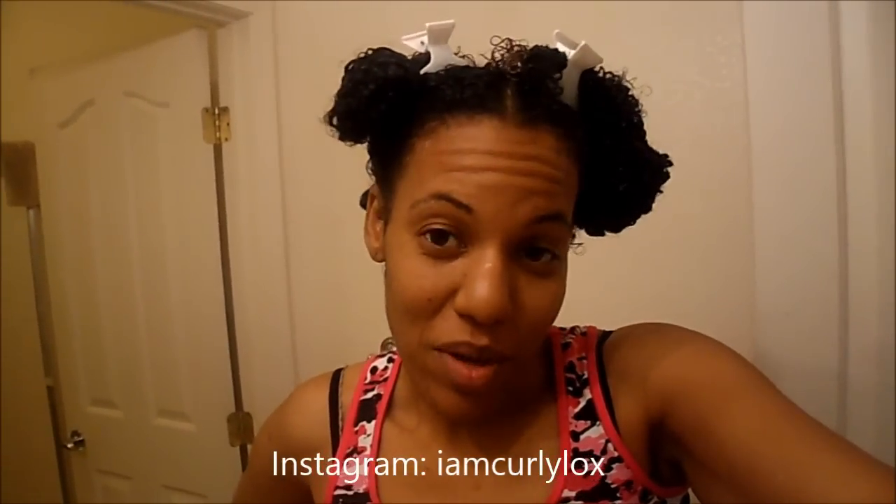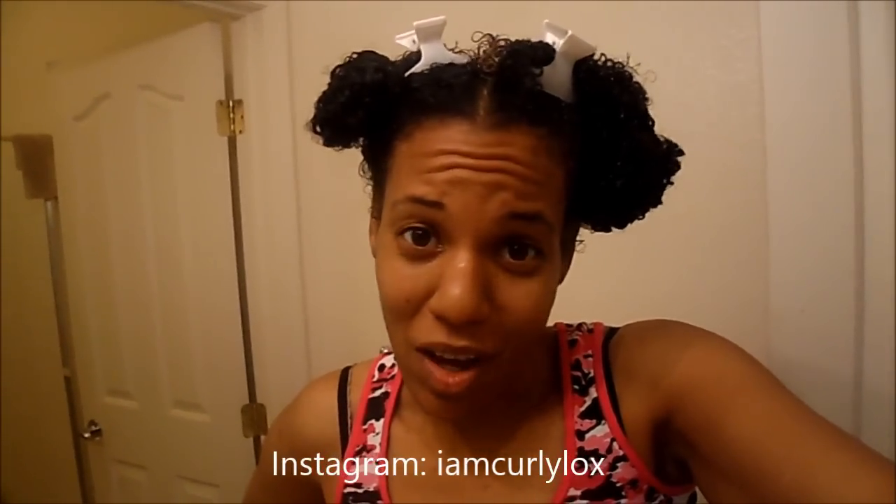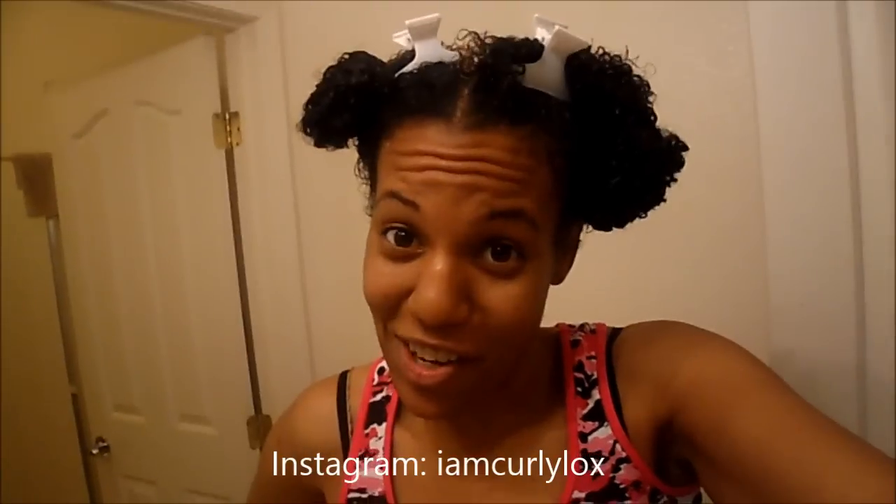Hey curly girls, how are you guys doing? I got on here to show you my hair. I know I'm looking real extra ratchet right now with my - you know what it is, we all section our hair off with these little clippies. But I shampooed my hair today with the Dark and Lovely Au Naturel Anti-Shrinkage, and I'm not going to do a review right this second.